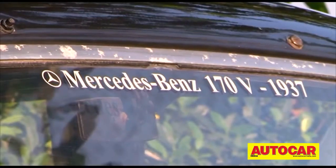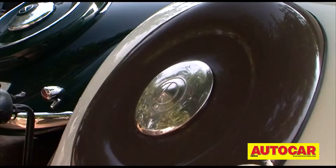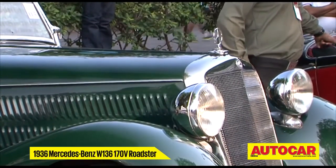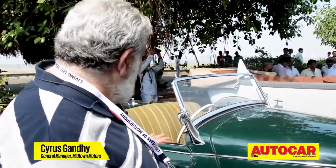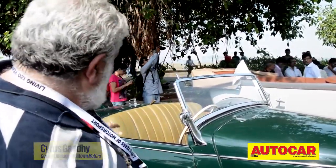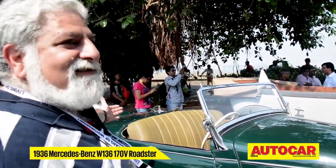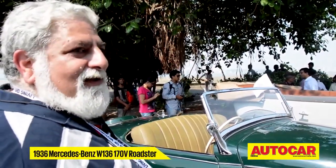Be it the pagodas, or even the 170V Roadsters. This is a 1936 Mercedes-Benz 170V Roadster — it's a very unusual body shape, as you can see. Most cars that have a hood can be seen from the outside, but this has a mechanism where you pull the seat out and the hood pops up, and then you just fit it up on top.